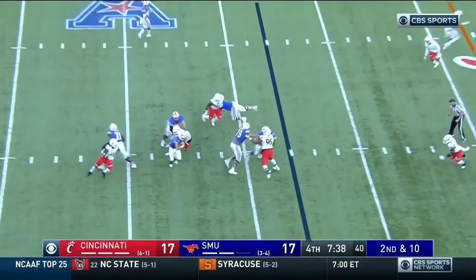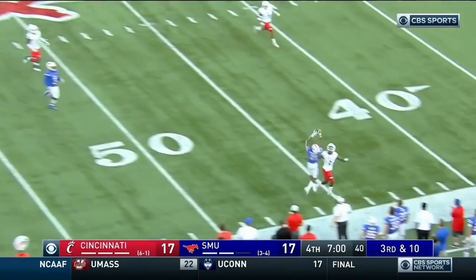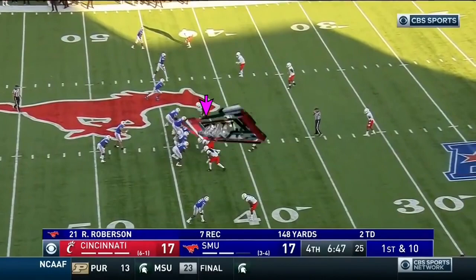Second down — Hicks keeps, gets out of one tackle, and Pitts finishes him off. Third down, big play — Hicks sideline route to Robertson along the paint, brings it in. 25-yard gain.